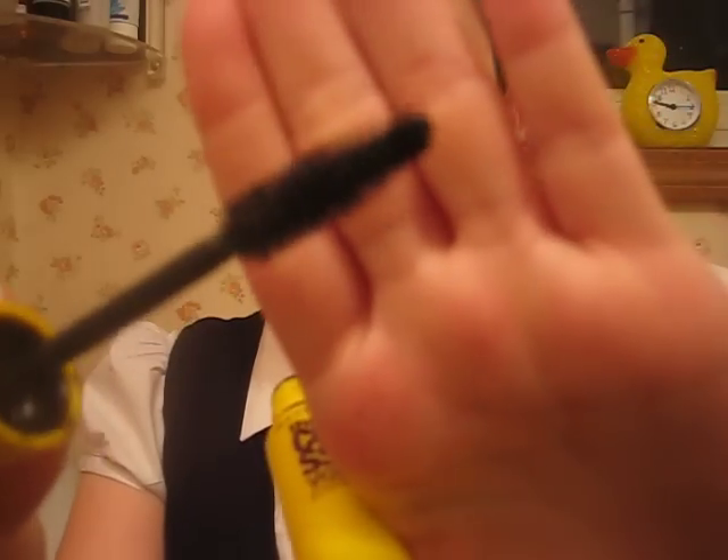Another mascara that I really like is Maybelline Colossal Volume Express. I'm wearing that today, and if you can see, it gives me a really nice curl. I really like this, and the brush is ginormous — it's colossal. So I really like that.